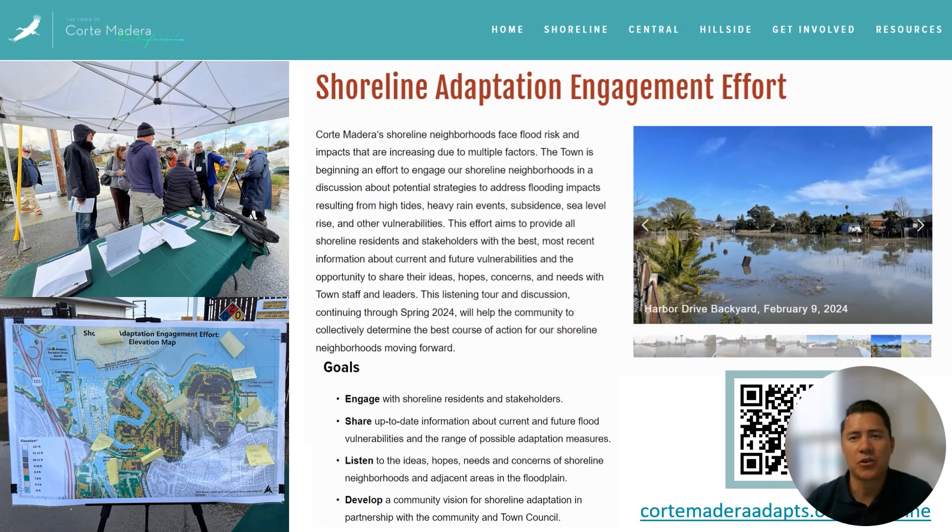Hi, I'm RJ Succo, Director of Public Works for the Town of Corte Madera. The video you are about to see was created as part of the Town of Corte Madera's shoreline adaptation engagement effort in spring 2024 to help the community visualize flooding hazards in the shoreline area.